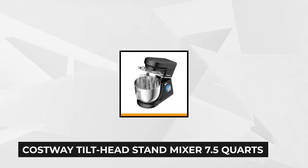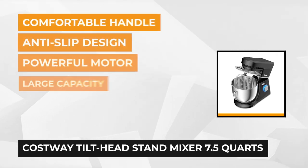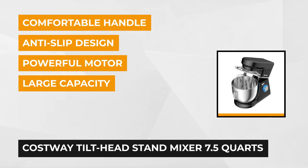Finally, we have the Costway Tilt Head Stand Mixer — 7.5-quart, 6-speed, 660-watt — with dough hook, whisk, and beater. When it comes to a stand mixer, not all bakers are looking for the same results. Some chefs will only use them on occasion, while others use them all the time.